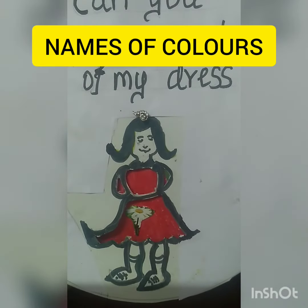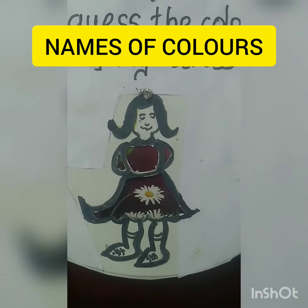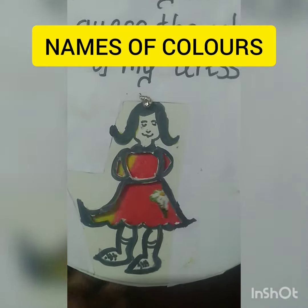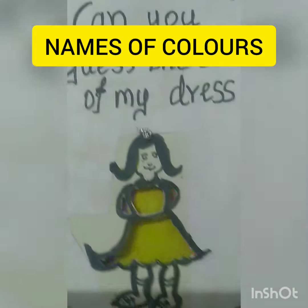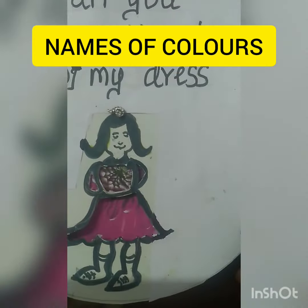Red. Students, can you guess what is the color of this dress? Brown. Red. Yellow. Violet. Blue. Pink.